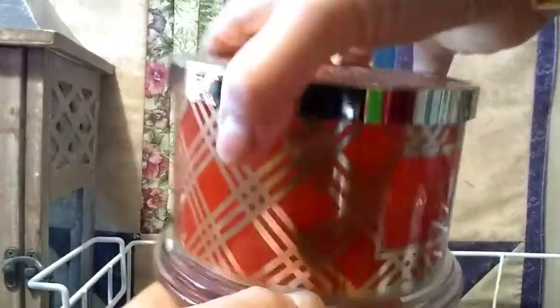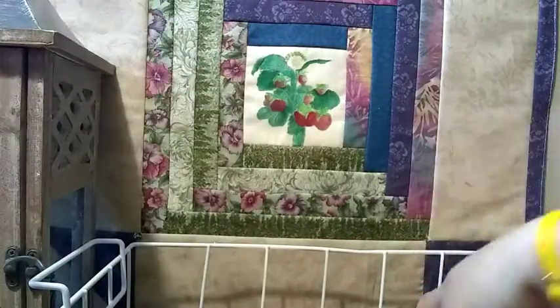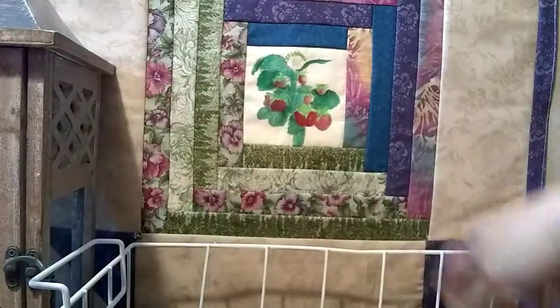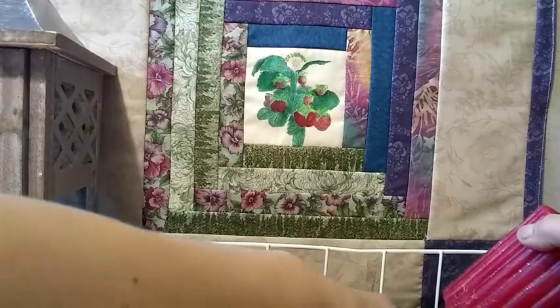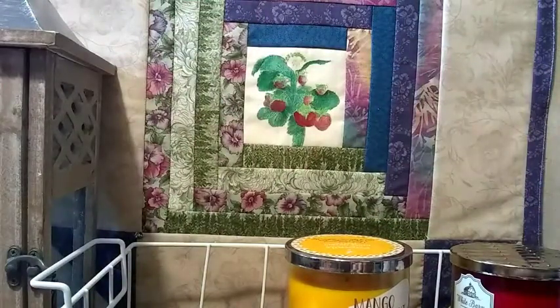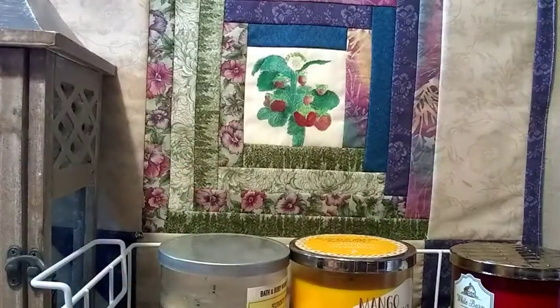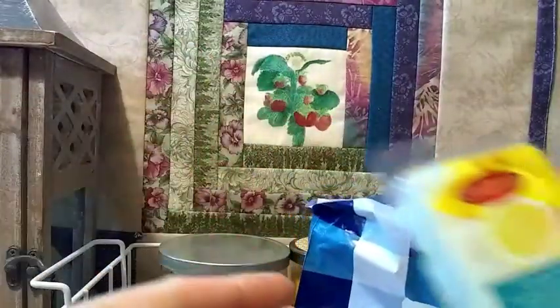The Pumpkin Caramel Corn is right there so it's still pretty high. So I have one, two, three, four, five, six, seven, and eight candles right now that I'm trying to burn.